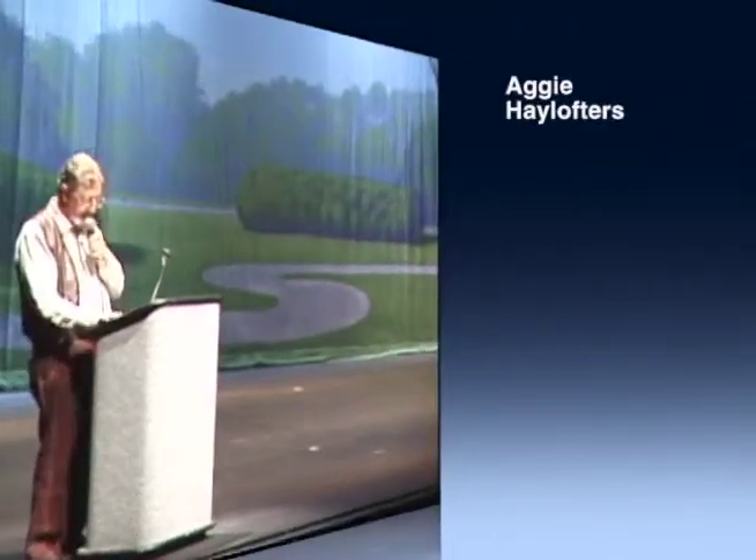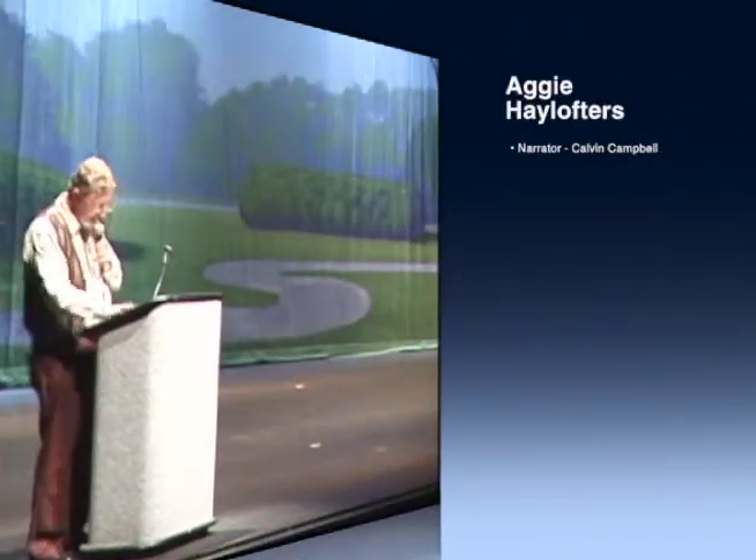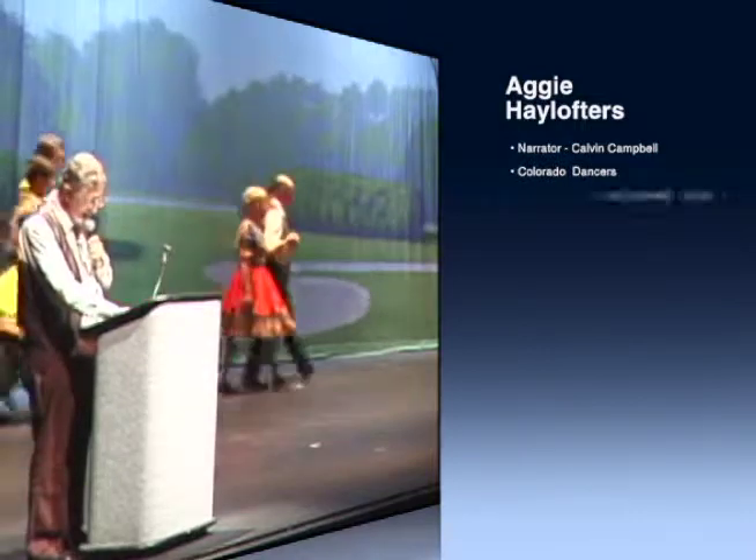Let's go back to exhibition teams. Colorado State University, then Colorado A&M, also had a student exhibition team as part of the ADA Hall of Square Dance Club.